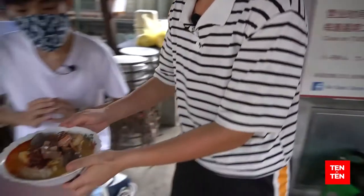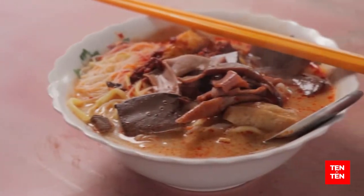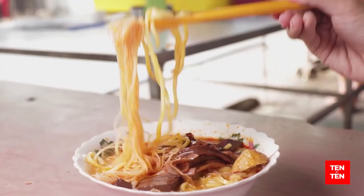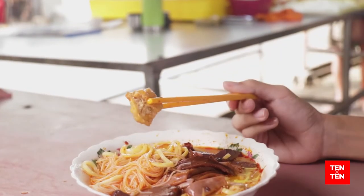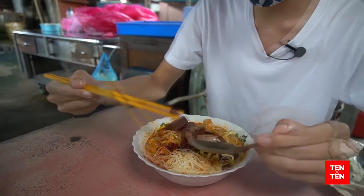Wow, thank you! So I finally have my bowl of curry mee here. As you can see, it's full of ingredients. We have two types of noodles — the yellow noodle and also a bit of rice vermicelli. We have a bit of cuttlefish, some tofu, pork blood cubes, and also their special homemade chilli paste. I can't wait!